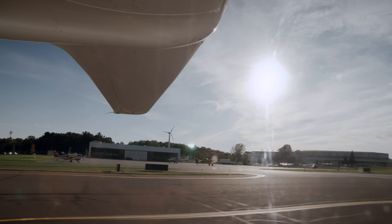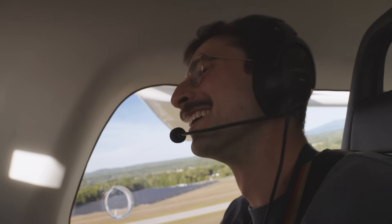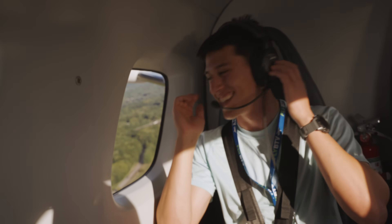Are you kidding? Yeah, that's unbelievable. It actually is so quiet. It's insane, dude. I can't believe it.